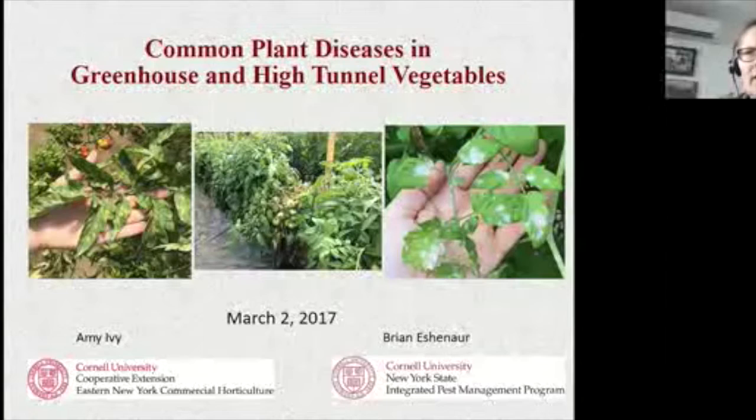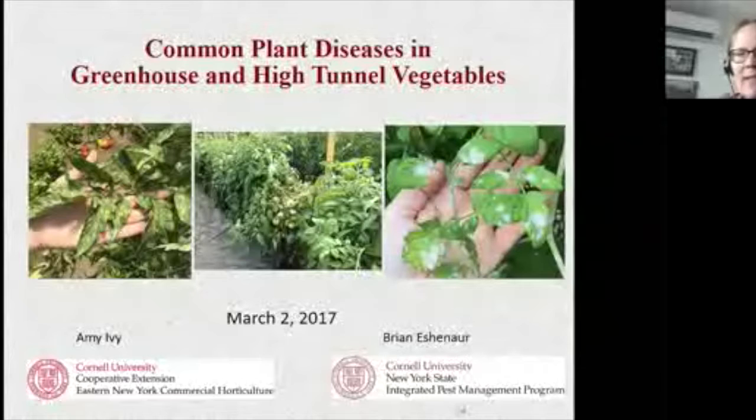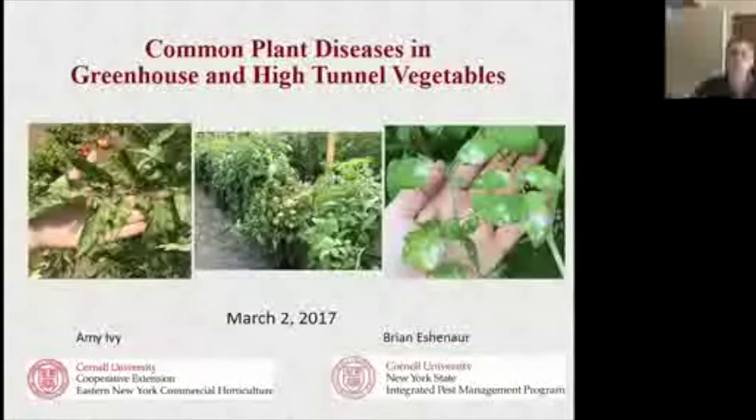I'm Amy Ivey with the Eastern New York commercial horticulture program. Brian Eschnauer and I put our heads together to cover this topic, and we checked in with Judd Reed as well, who gave a lot of good ideas for what to include.